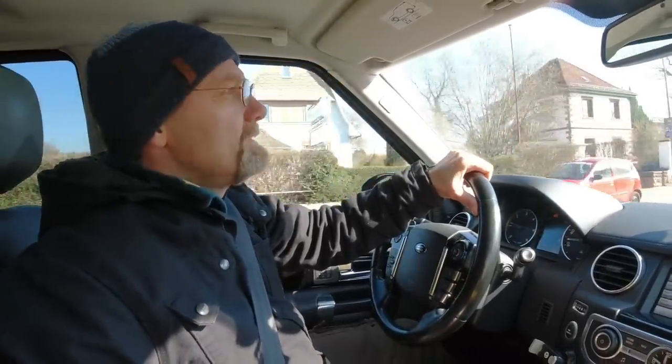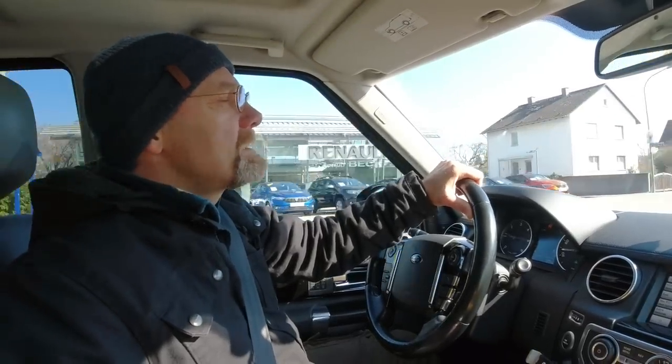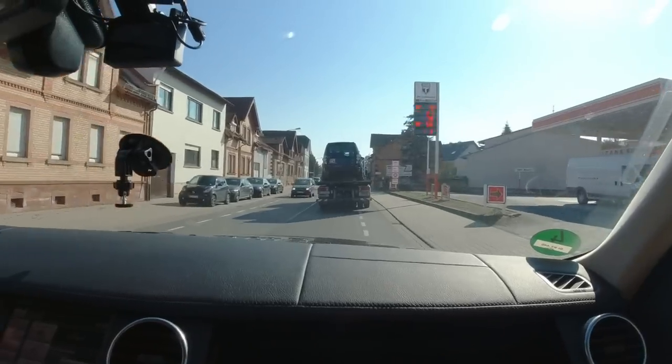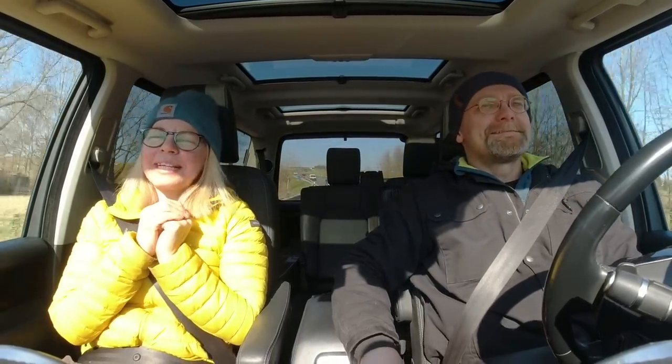We're going to follow the tow truck home to our house and unload the vehicle and then we can take the first look, because we bought this vehicle completely blind. We have no information about it whatsoever other than an email from the seller - so that's the first time for me following a new-to-me vehicle on a tow truck. I know all the Toyota drivers are gonna say the car is in its natural habitat. We're going to find out all about that Discovery - it's pretty interesting, that's why I agreed to purchase it.